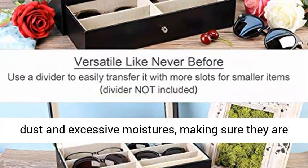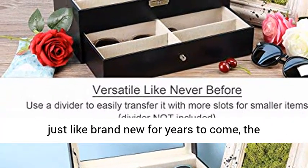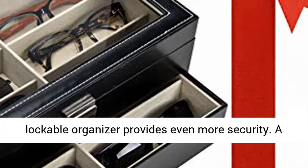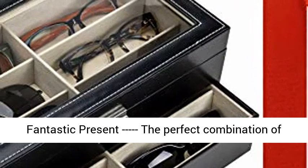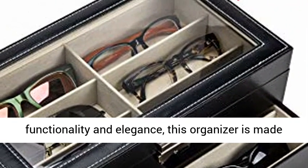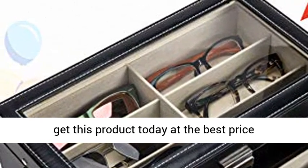Making sure your items stay just like brand new for years to come. The lockable organizer provides even more security. A fantastic present — the perfect combination of functionality and elegance, this organizer is made to impress. Click the link in the description to get this product today at the best price.